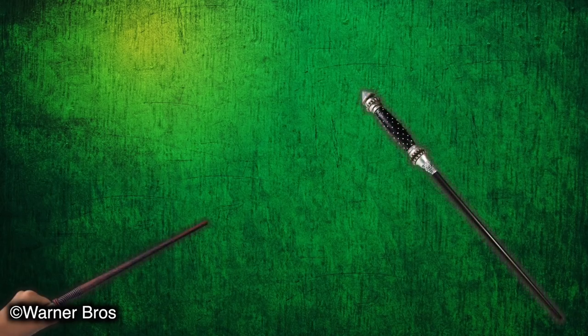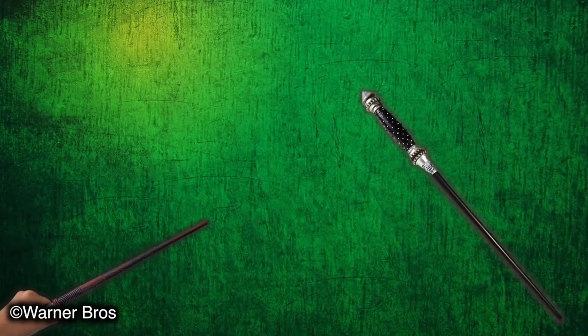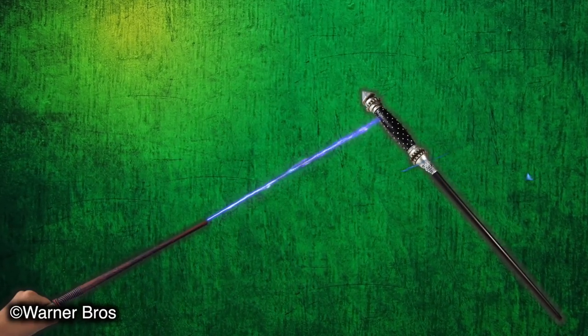So this Reverse Spell has two kinds of forms. We have the Reverse Spell — the main spell — Priori Incantato, which is a charm that forces a wand to show an echo of the last spell it has performed.